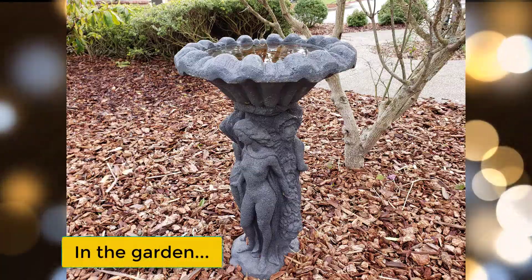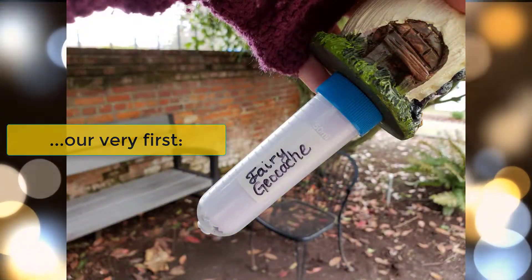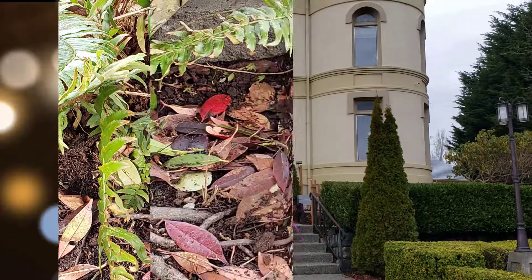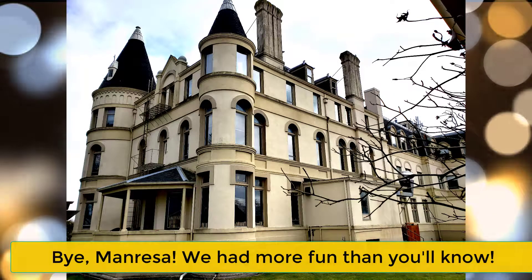A carriage house and stables converted for storage. In the garden, we decided to stash our very first fairy geocache. Finally, it was time to fly away home. Bye Manresa, we had more fun than you'll know.